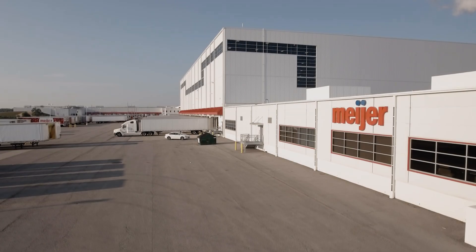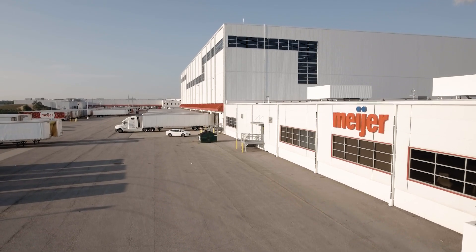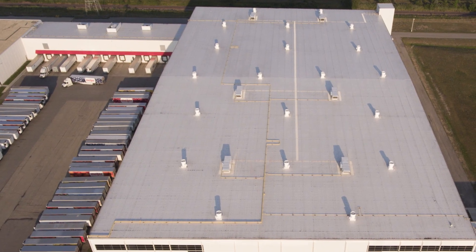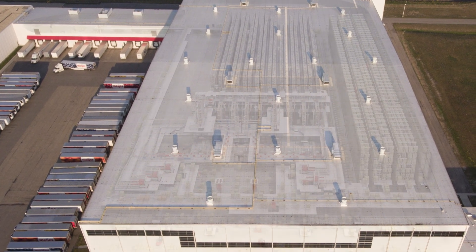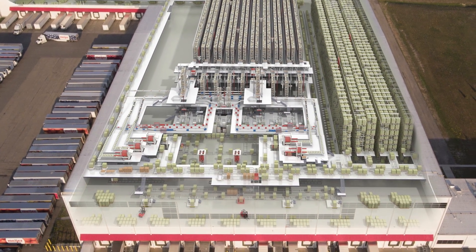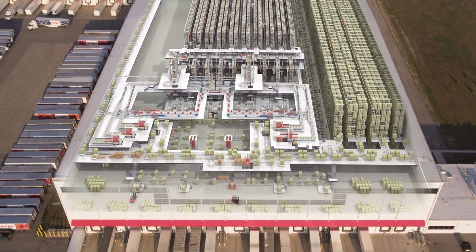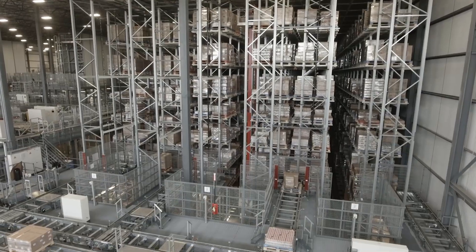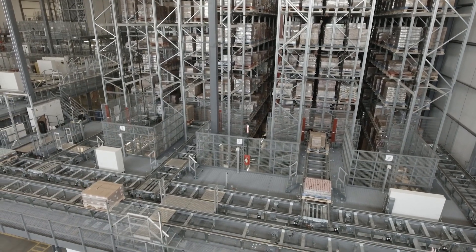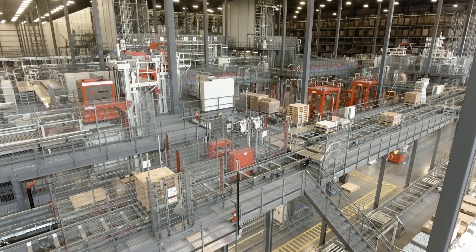The warehouse of the future — all movements are steered by machines and computers, with employees managing the automation instead of lifting boxes. Does a warehouse that optimizes the entire supply chain from vendors to end consumers sound like a distant vision? Not at all. Meijer, one of the leading retailers in the American Midwest, already operates such a warehouse.